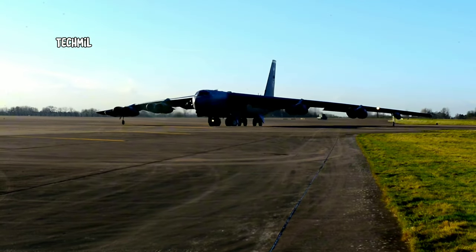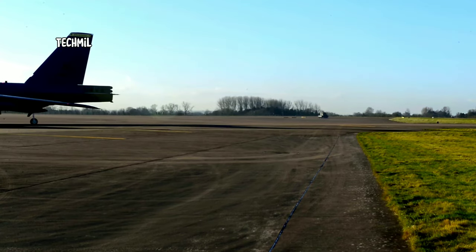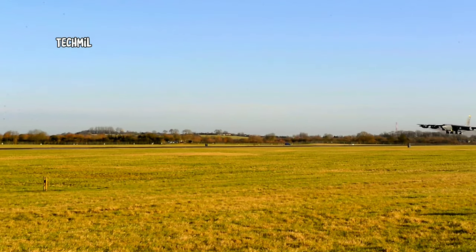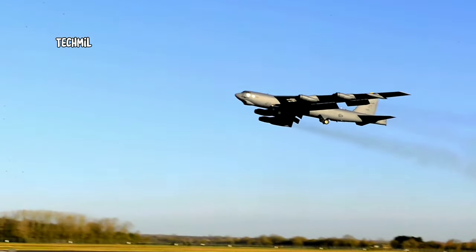Seeing a B-52 Stratofortress take off is a memorable experience. With its long wings and booming engine sound, this plane really shows off its power. The speed and maneuverability of this aircraft make it one of the best bomber aircraft in the world.